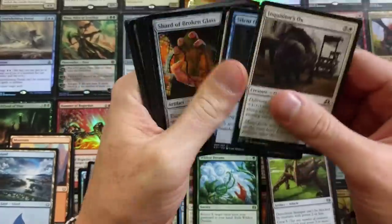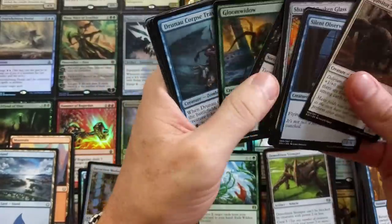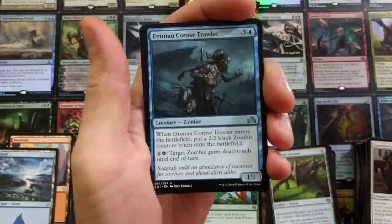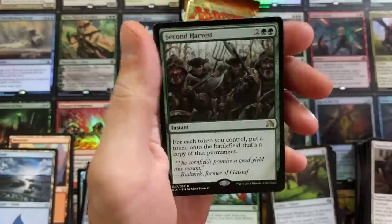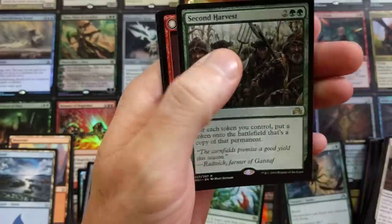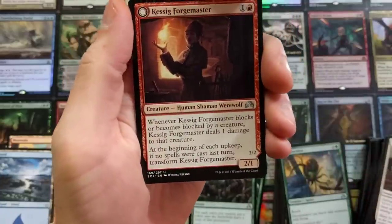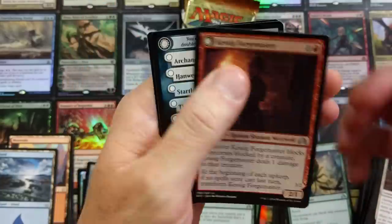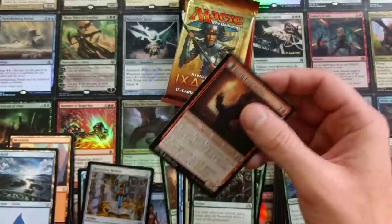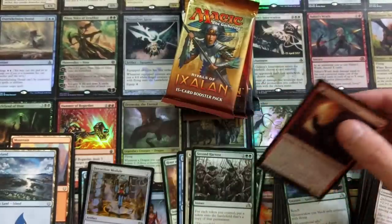Shadows over Innistrad, baby — here we go. What's it going to be? Is it going to be a foil in every pack like the other one? Because that was insane. Forsaken Sanctuary, Second Harvest: for each token you control, put a token on the battlefield that's a copy of that permanent — that can get out of control. Imagine that in Standard right now. Kessig Forgemaster Flipper. And that's all she blew. Got a Spirit token.